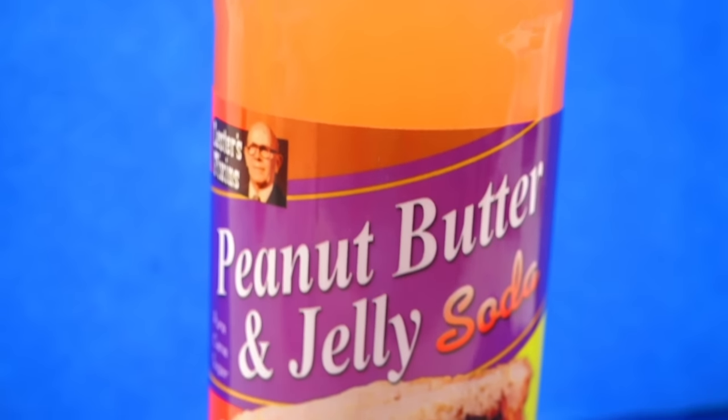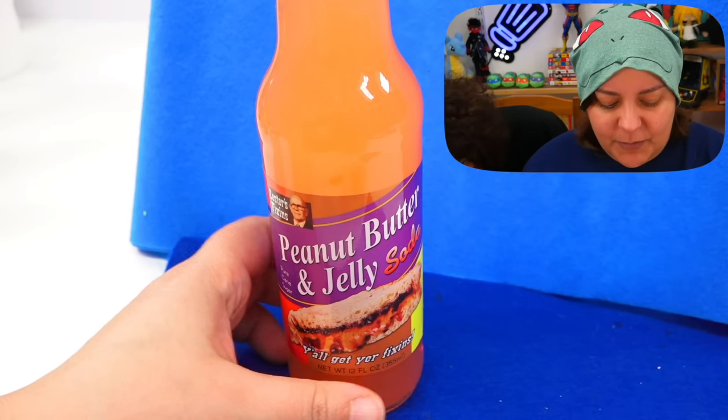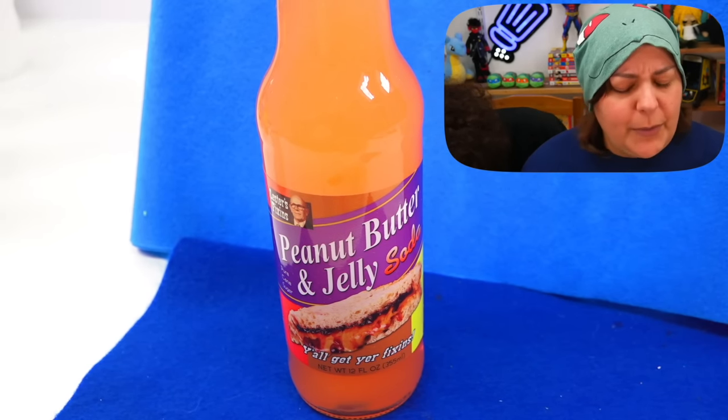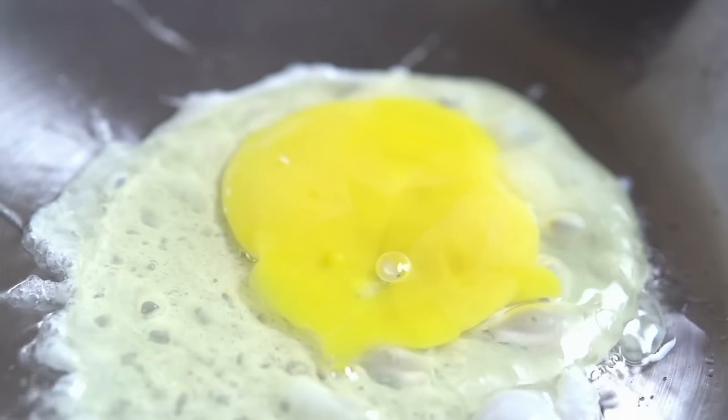The next one is peanut butter and jelly soda — something we both love. I'm skeptical though because getting peanut butter flavor into a soda without actual peanut butter is tough. It smells like strawberry. The picture on the bottle looks so melty and good. Sika loves peanut butter and jelly — she even has a recipe: egg, cheese, peanut butter, and jelly all together. Surprisingly good, apparently!